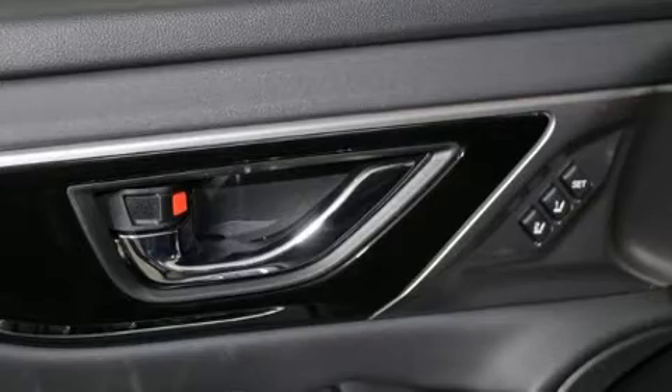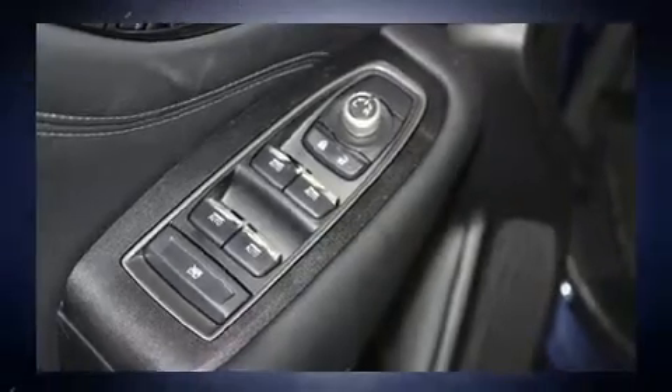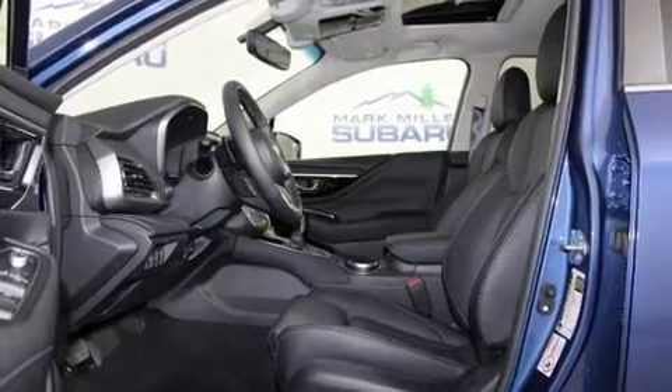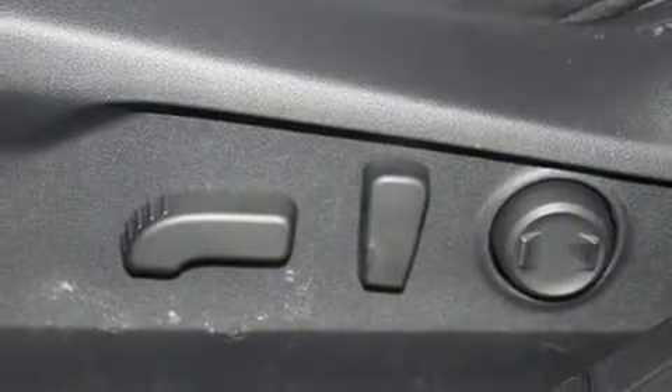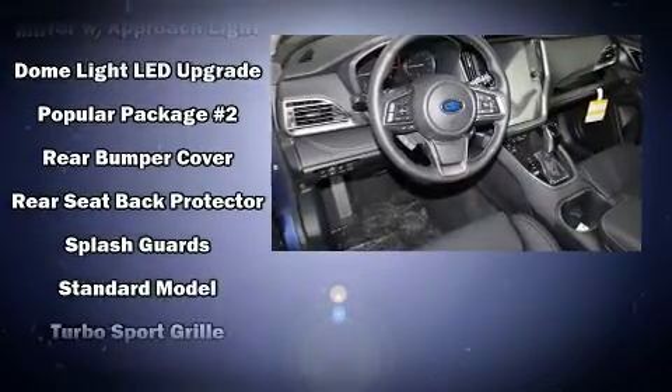Subaru ensures the safety and security of its passengers with equipment such as dual front impact airbags with occupant sensing airbag, head curtain airbags, traction control, brake assist, a panic alarm, an emergency communication system and four-wheel disc brakes with ABS.